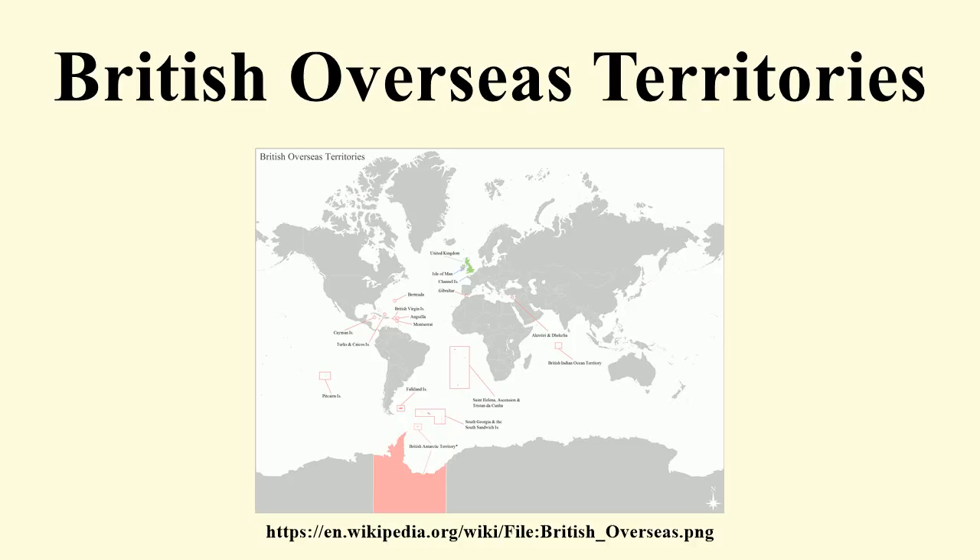None of the overseas territories has its own nationality status, and all citizens are classed as British Overseas Territories citizens. They do, however, have legislative independence over immigration, and holding the status of a BOTC does not automatically give a person a right of abode in any of the territories, as it depends on the territory's immigration laws. A territory may issue belonging status to allow a person classed as a BOTC to reside in the territory that they have close links with.